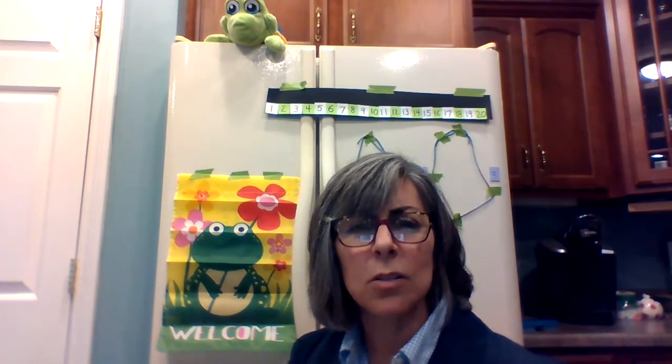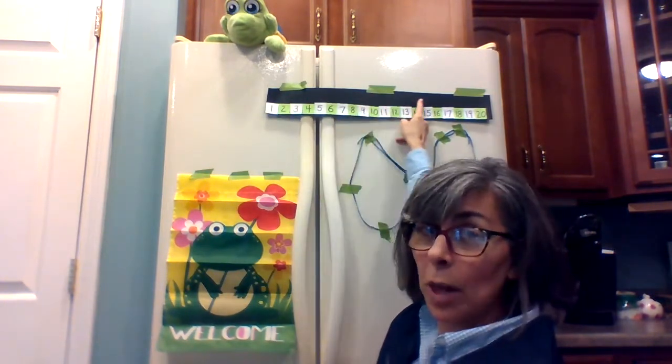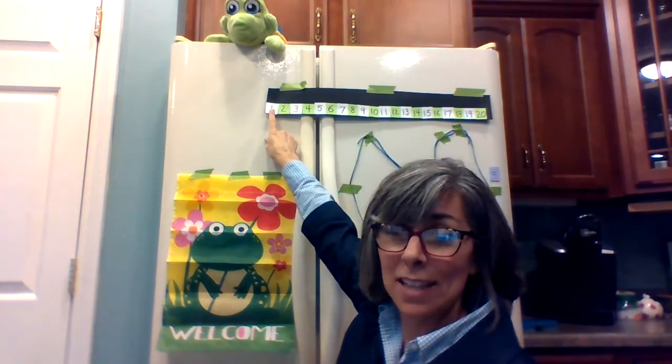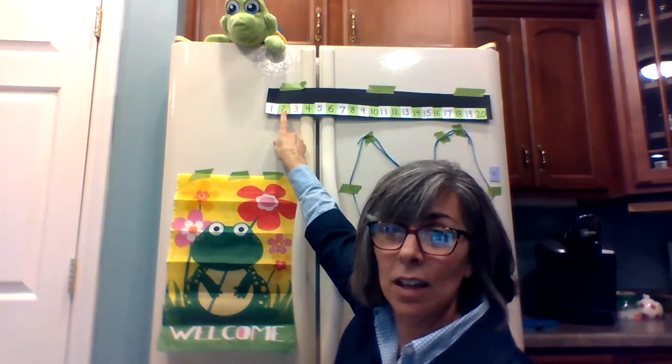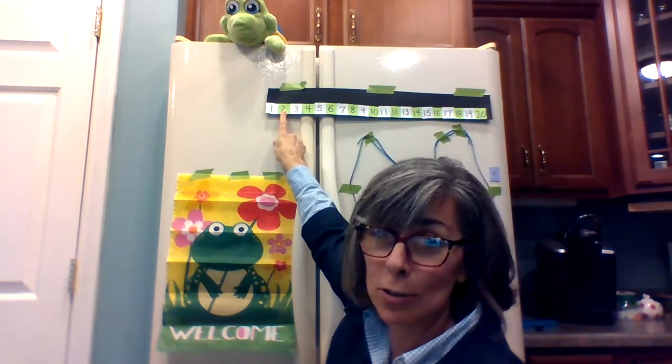We're also going to count using a number line, and I made the number line today out of materials I had in my recycling. This used to be a black folder; the white pieces were from the inside of the folder — papers we didn't need. And the green pieces were left over from some triangles I made. You'll see the triangles soon.